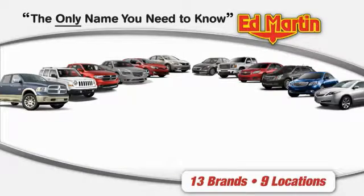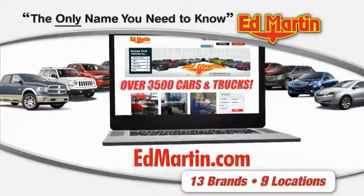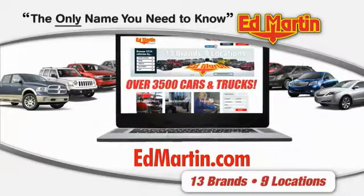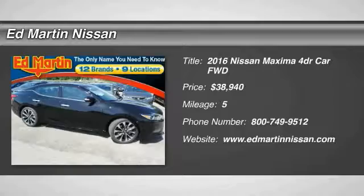Thank you for clicking our video. You can also shop over 3,500 more cars and trucks online at edmartin.com. 2016 Maxima — the Maxima offers elegance with an edge.